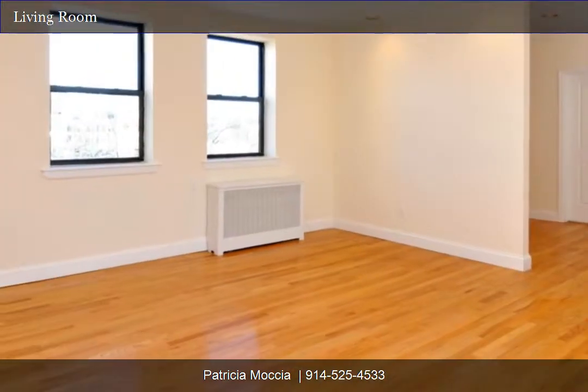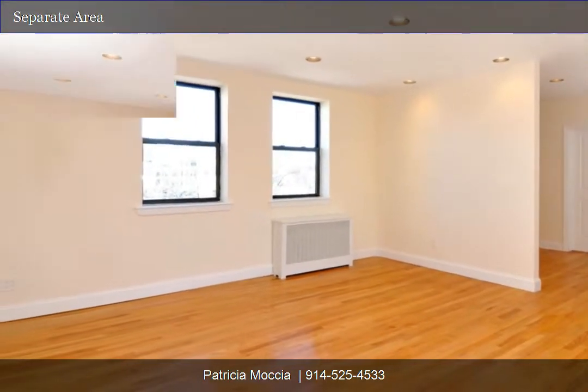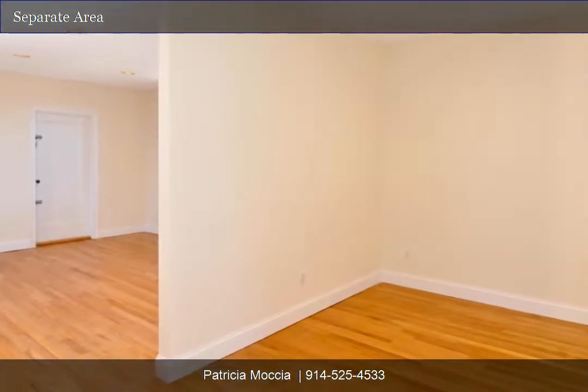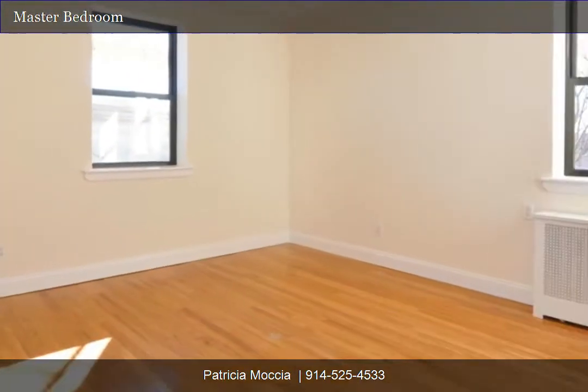Huge living room with recessed lighting and gleaming hardwood floors. Separate area off the living room that can be used for dining, office, or bedroom. Corner master bedroom.